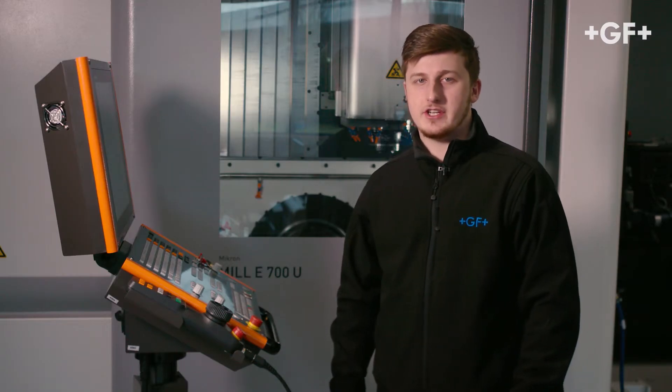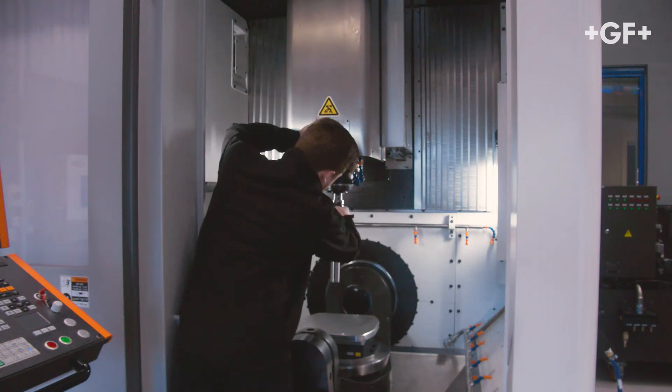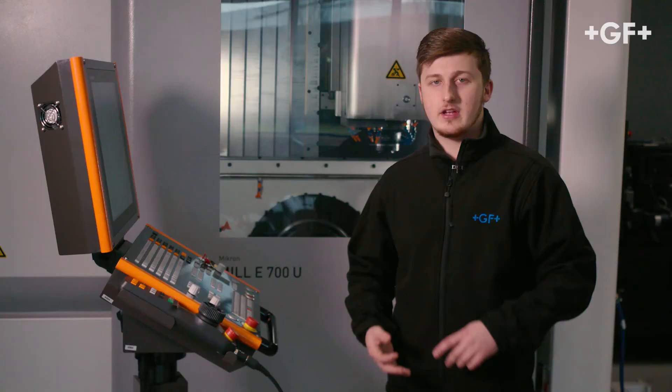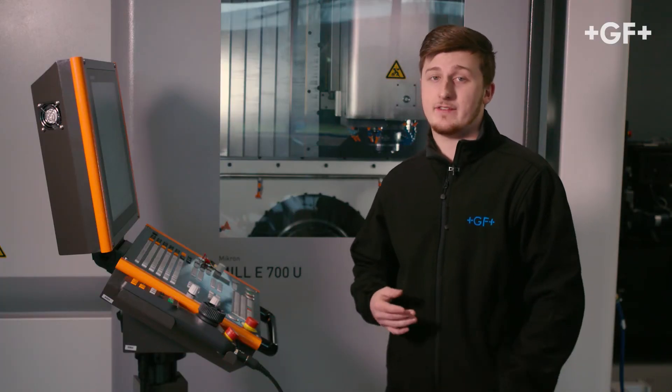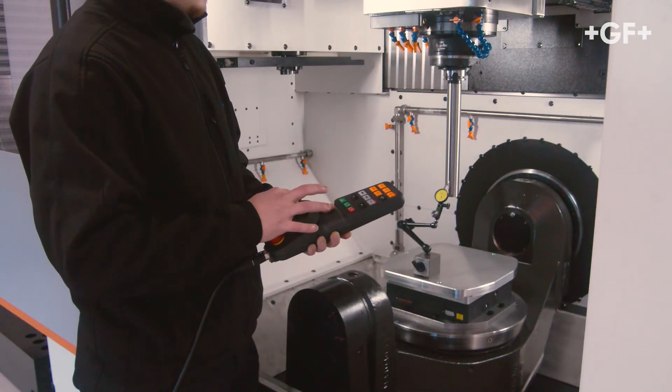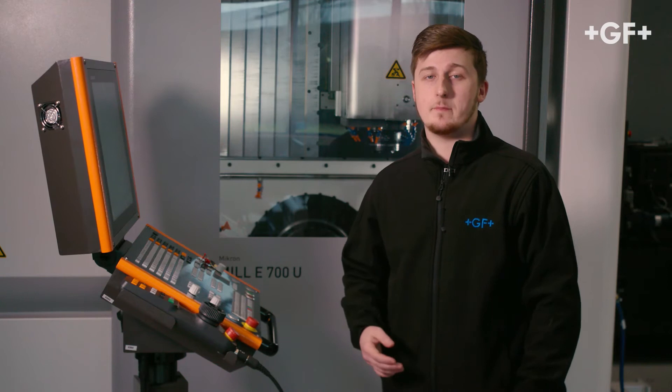The Junior Field Service Engineer Programme has many strengths. One: the ability to learn advanced milling technologies inside out from the best in the business. Two: the ability to travel and work abroad for someone as young as me. Number three: meeting new people from different cultures and different backgrounds. And lastly, number four: learning new skills that I can put into operation for my return back to the UK.